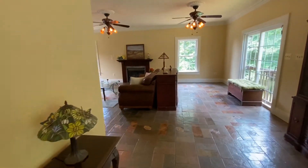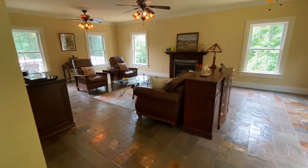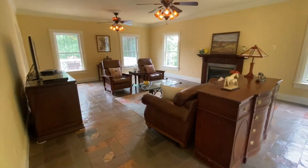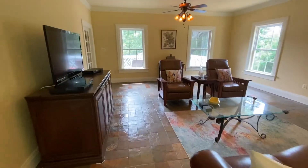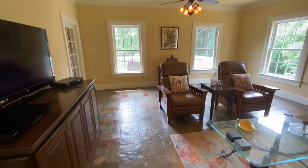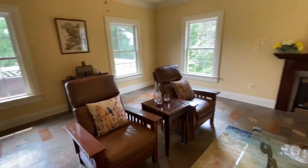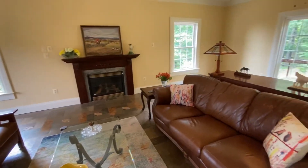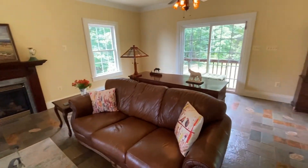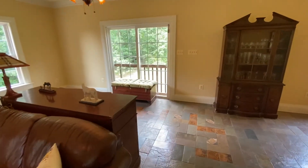This opens up into the family room area with a gas fireplace, three ceiling fans, and tons of windows to just let in all that great natural light. Sliding glass doors also lead back out to the backyard for a great deck area.